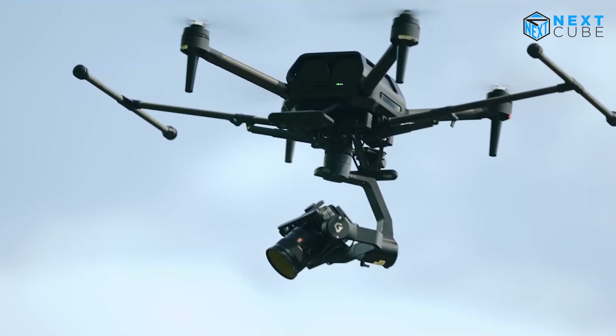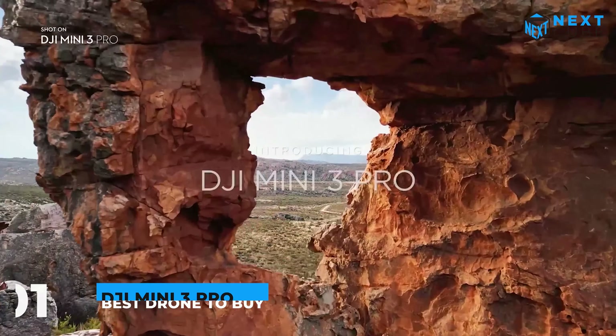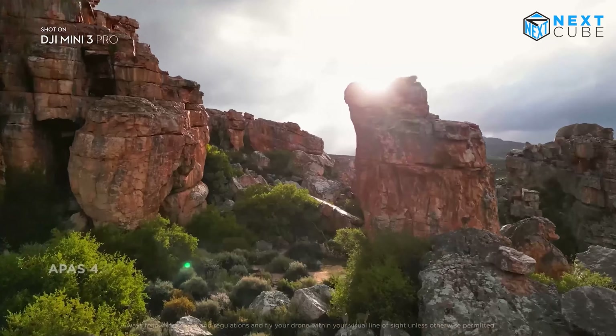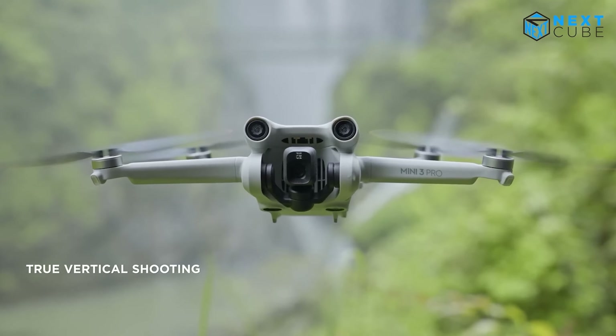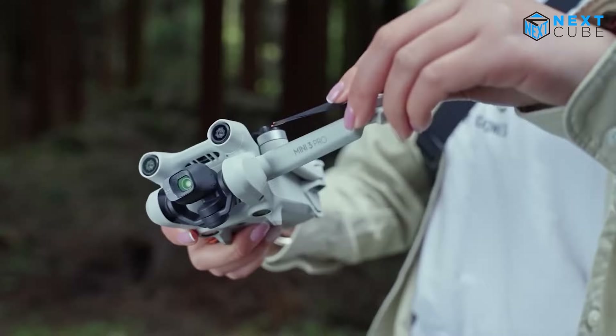Finally, we have the DJI Mini 3 Pro, an impressive compact drone that boasts large propellers, an aerodynamic body, and a powerful obstacle sensing system. Thanks to the smooth, re-engineered gimbal, you can capture a wider range of footage including vertical videos, and its foldable design allows for easy transportation — making it a great option for those on the go.